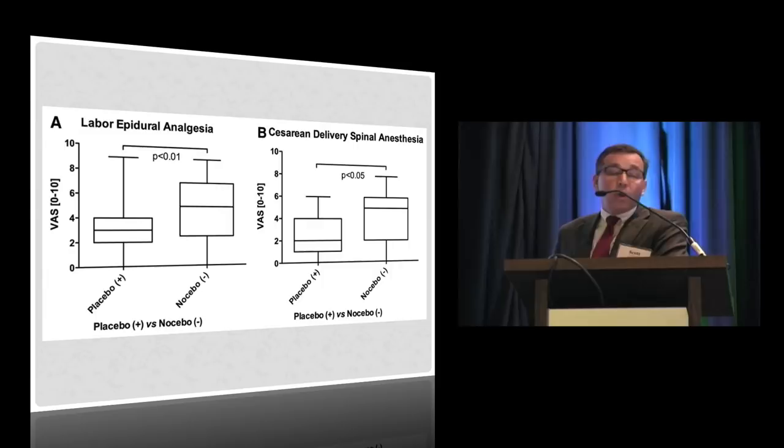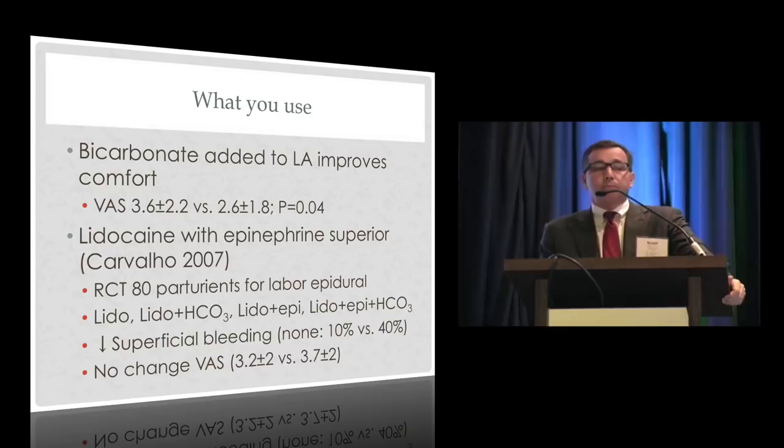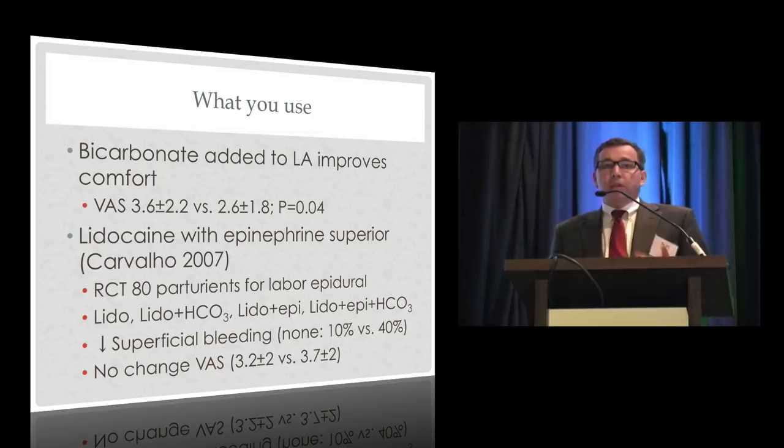On what agent to use: bicarbonating local anesthetics reduces pain — it reduces the VAS score for injection pain from 3.6 to 2.6 in a randomized trial by Brendan Carvalho and colleagues at Stanford. Interestingly, contrary to what I was always told, epinephrine-containing solutions may not hurt more in labor epidurals. In that same randomized trial with lidocaine with or without epi and with or without bicarb, superficial bleeding was reduced from 40% to 10% to 0% with epinephrine added, without increasing the VAS score. Adding epi — which is in your trays as the test dose — may be a nice way to reduce pesky bleeding at the skin site.